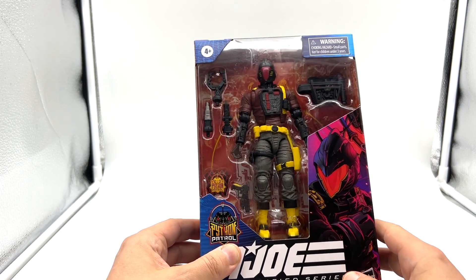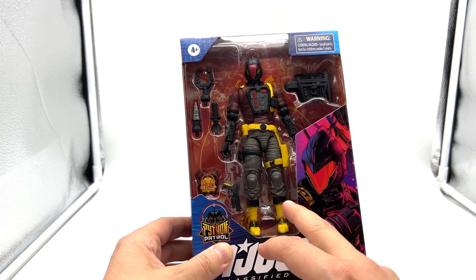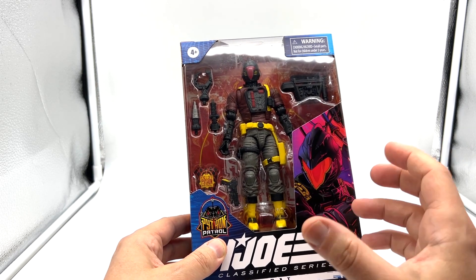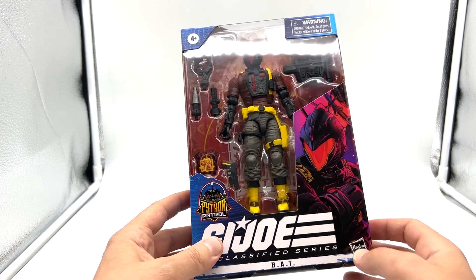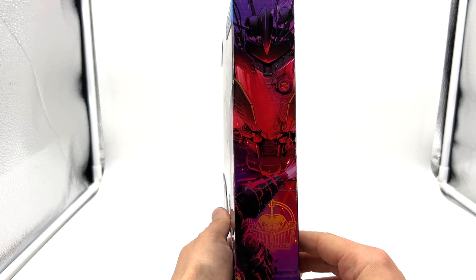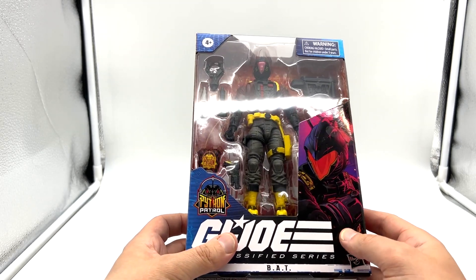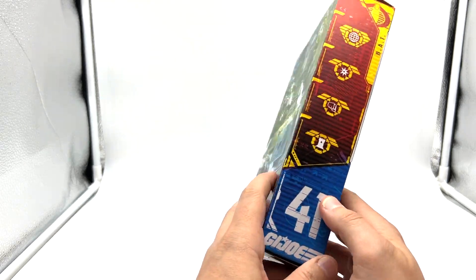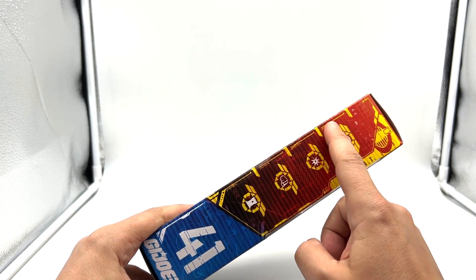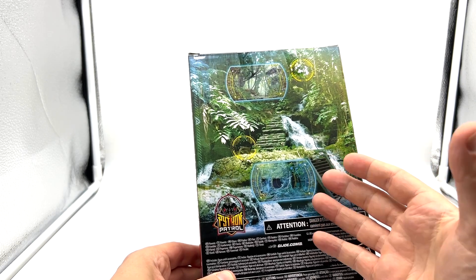Looking at the package — we've seen this a lot of times before now. Unfortunately this is probably one of the last figures we'll see with this window because Hasbro are obviously going to the plasticless boxes. I will miss that, but I do think it's the right move for the environment. Really nice artwork on the box and on the side. I'm assuming this is identical to the original Bat but I don't have that figure — it's probably just been colored differently. Python Patrol on the left, and on the side he's number 41. Hasbro removing that plastic there.